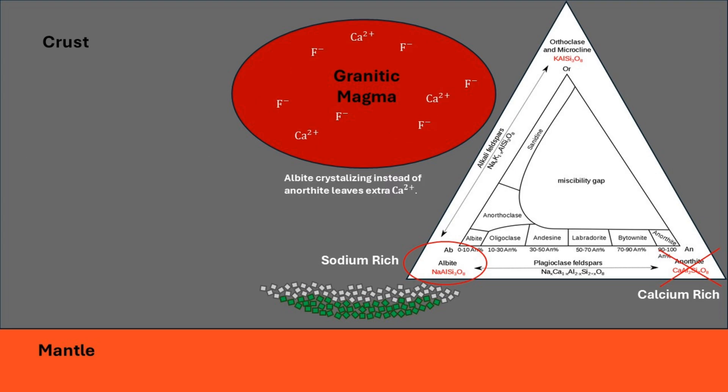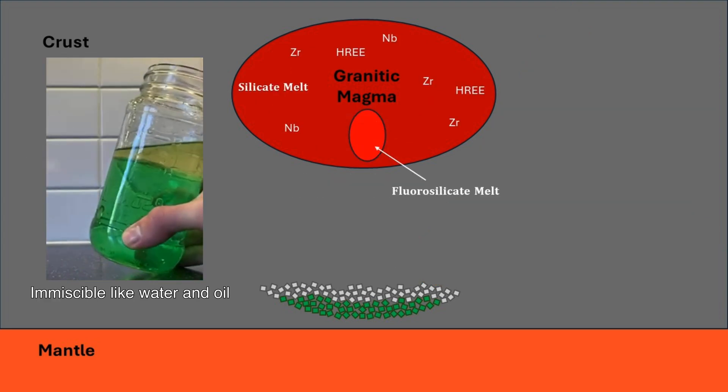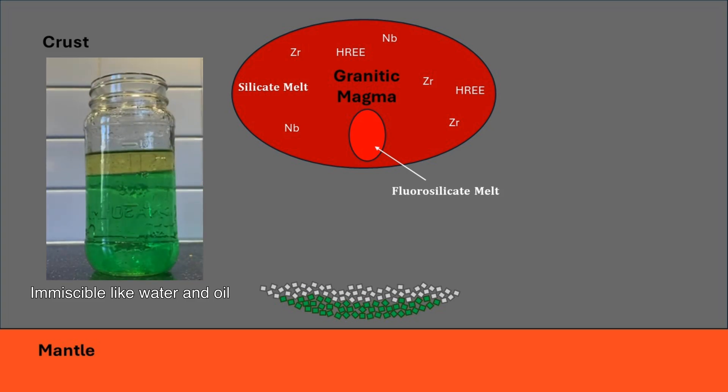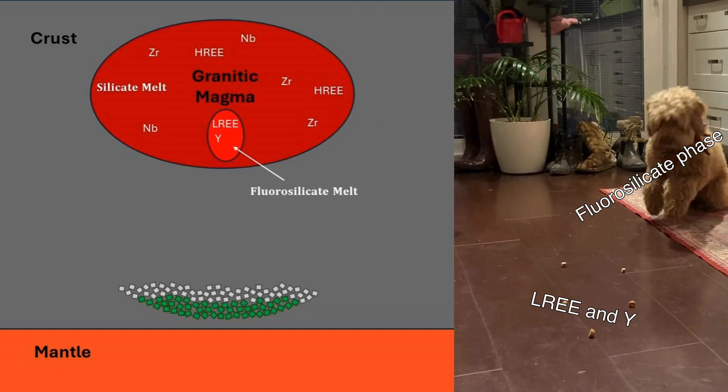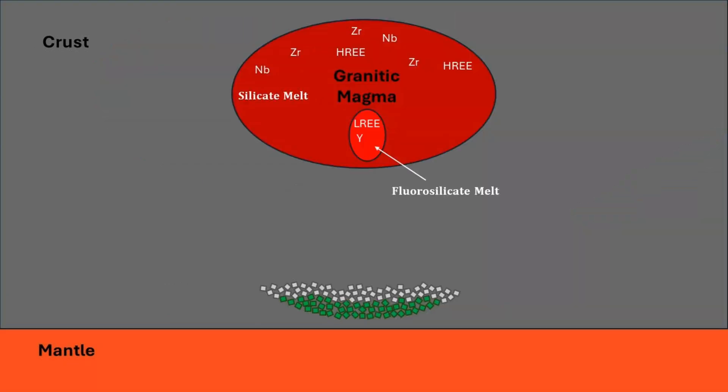The zirconium, niobium, and heavy rare earth elements partition into the silicate phase, and the fluorosilicate phase will scavenge and enrich the light rare earth elements and yttrium. Although not all A-type granite rare earth element deposits reach fluorosilicate immiscibility, it is an important enrichment mechanism for some deposits.